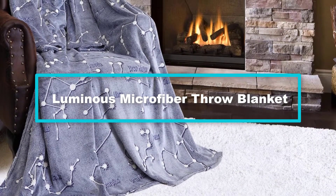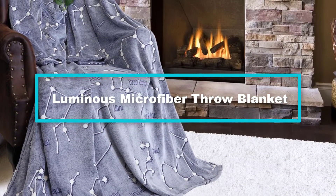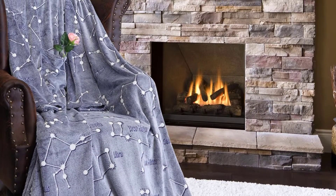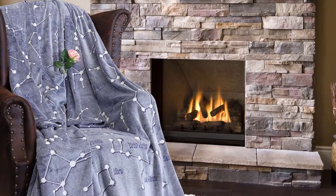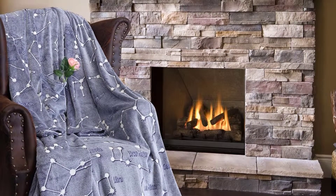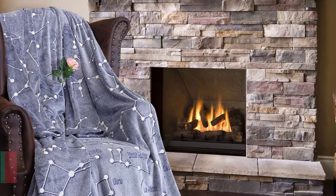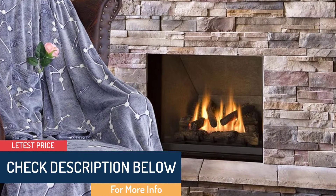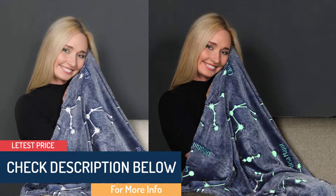At number two we have the Luminous Microfiber Throw Blanket. This throw blanket has a beautiful unique design complemented by a starry radiant constellation which glows in the dark. It's made from quality polyester, making it machine washable with no shedding or fading after a wash. We like that the fluffy and comfortable fabric is hypoallergenic and thus ideal for sensitive skin.